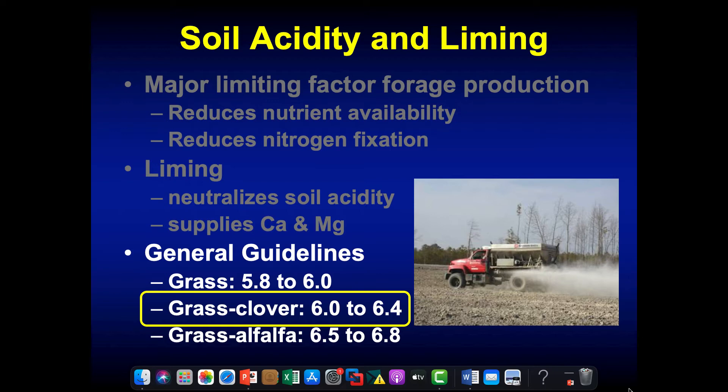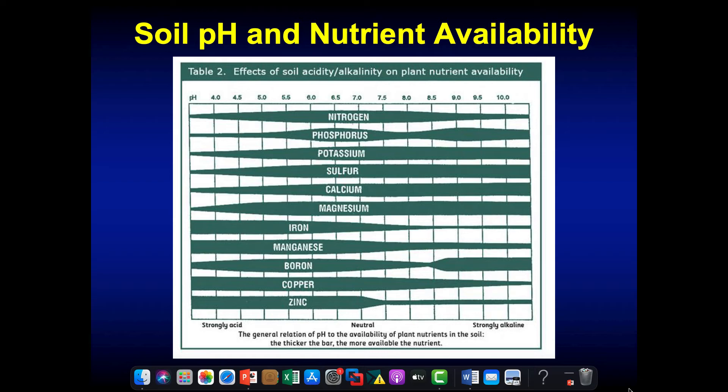Generally 6.0 to 6.4 for a grass-clover mix. Looking at the diagram of the impact of soil pH on nutrient availability — over on one side we have a pH of 4 (very acidic), over here a 10 (very alkaline). Where we want to be is right in the middle, between 6 and 7. Each band represents a different nutrient — the wider the band, the more plant-available that nutrient is. When we look between 6 and 7, all our primary nutrients — nitrogen, phosphorus, calcium, magnesium, sulfur — are going to be the most plant-available.